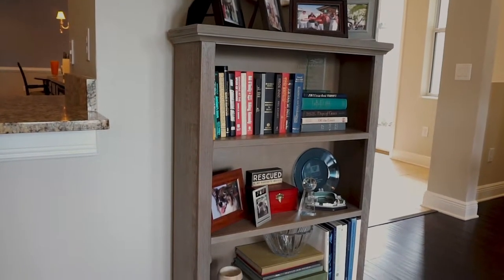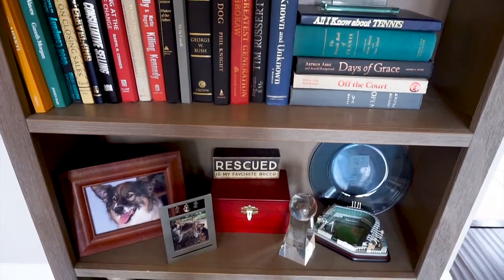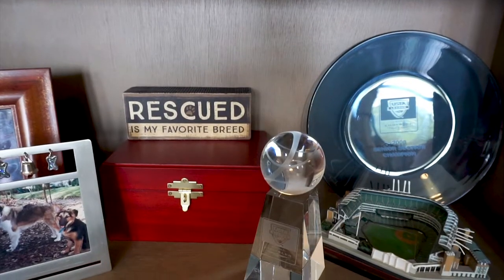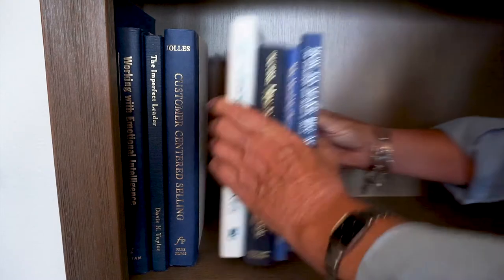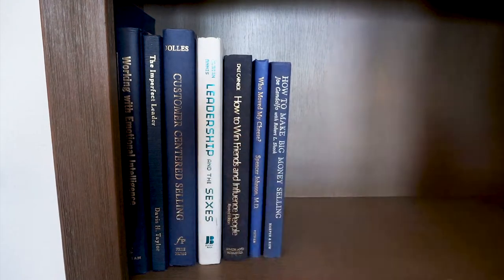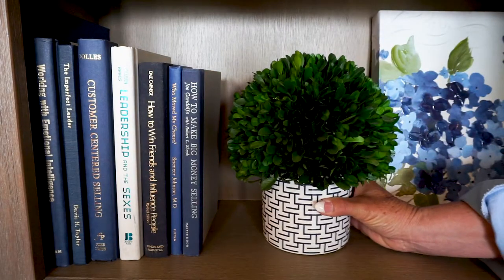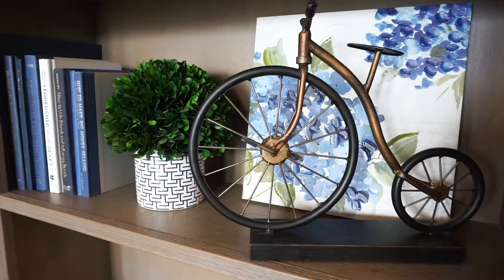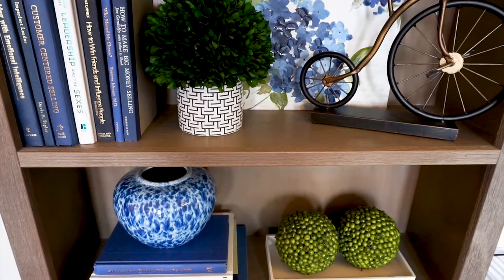Bookcases become the soul of your home — a place to relish and display your treasured photos, your favorite books, your cherished keepsakes. But as you prepare your home for sale, the bookcase becomes the opportunity to transform it from functional to inspiring. Let me show you how to achieve this look.